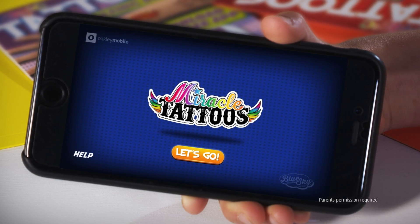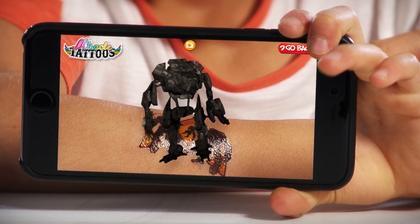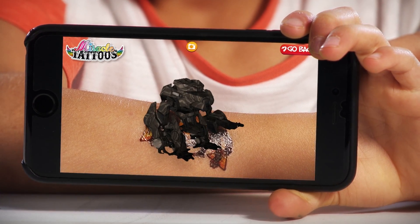Stick on the tats, download the free app, then hold it over your Miracle Tattoo. Watch it come alive in augmented reality 3D with awesome sound effects.